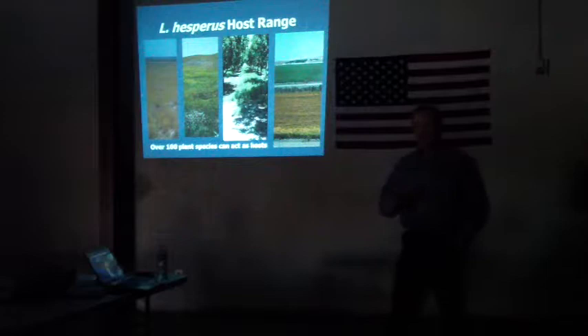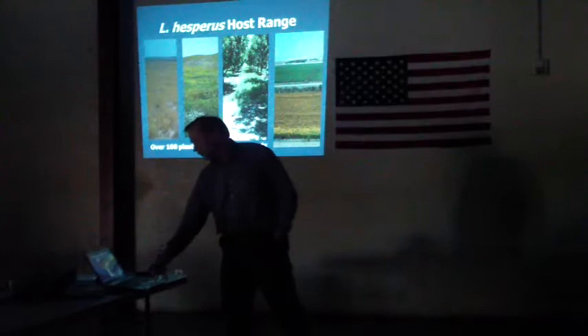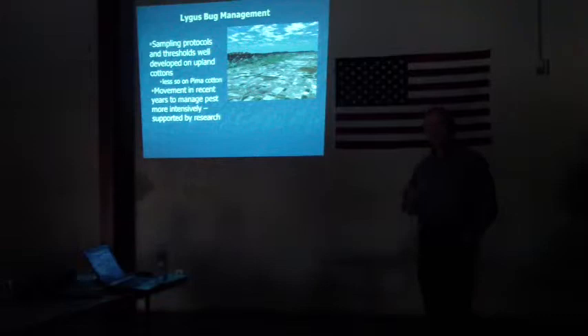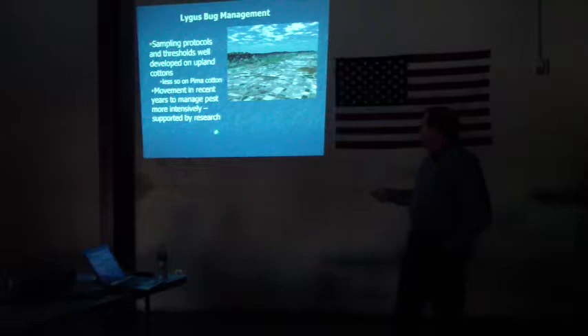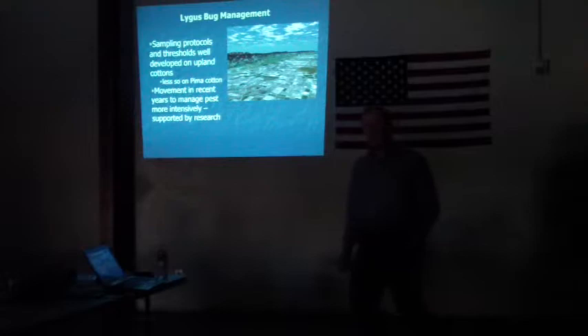Lygus bug populations are certainly not uniform in the valley — they're very spotty. They can move out of foothill areas, out of the margins between some of the perennial crops, and out of other annual crops like safflower. We have well-developed sampling protocols and thresholds for lygus bugs developed over the last 30 or 40 years, but those are mostly applicable to upland cotton. We really haven't done similar research on Pima cotton, and in the last three or four years the management for this pest has become more intensive — we are treating lower populations now than we used to.